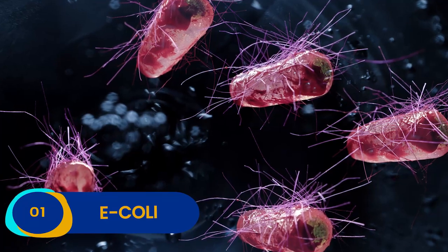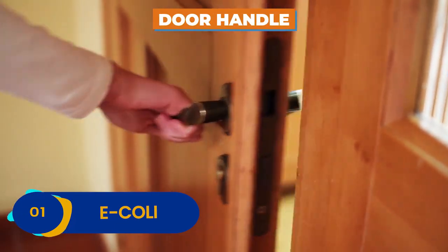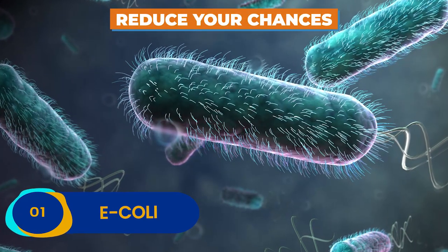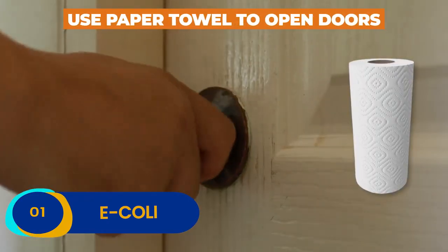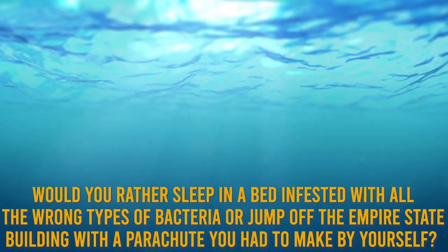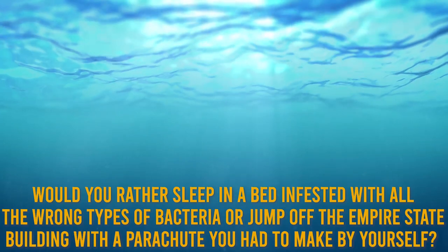E. coli is certainly located in the toilet, but one of the most common and most innocent-seeming areas where you can pick up this gross bacteria is on the door handle. You know that you are washing your hands, but what about everyone else? Do you really want to take that risk? Reduce your chances of coming in contact with gut-destroying E. coli by washing your hands thoroughly and using a paper towel to open the door. This simple move could save your ass — literally. Would you rather sleep in a bed infested with all the wrong types of bacteria, or jump off the Empire State Building with a parachute you had to make by yourself? Let us know in the comments section below!